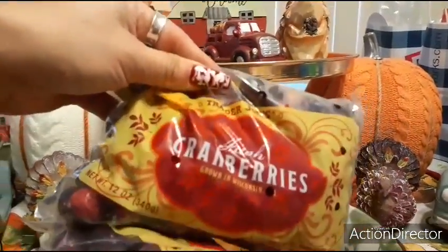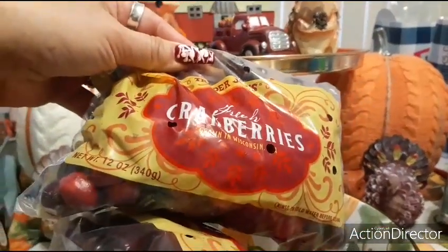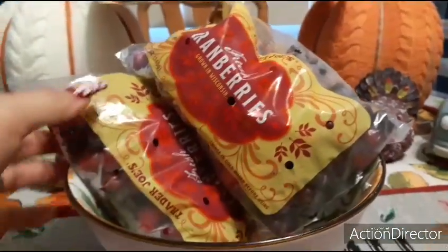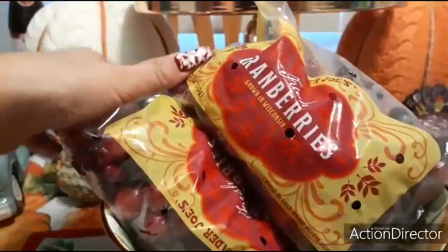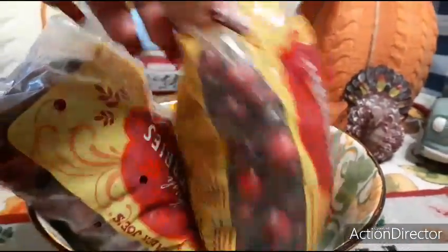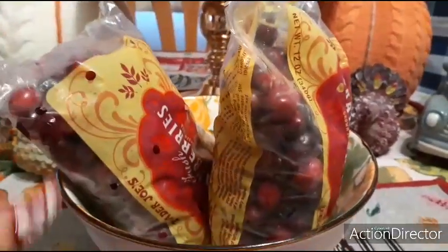I was able to get Trader Joe's fresh cranberries grown in Wisconsin, 12 ounces. These are the last two packages which I hauled, and I have them in this bowl which is actually from the 99 cent store. It's cute because it has pumpkins on it, and I'm using it in case any cranberry juice leaks.